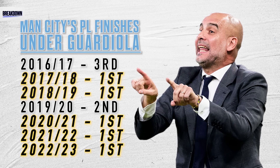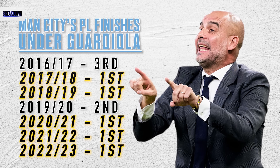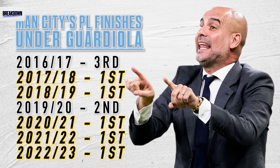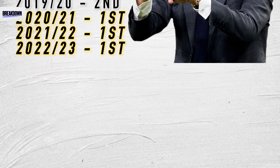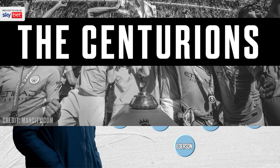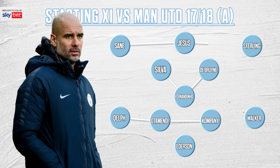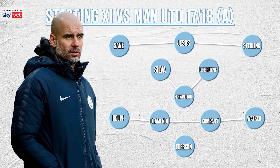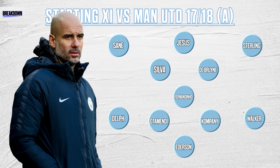After Pep Guardiola's 12th Manchester derby victory, we thought we would look at how his tactical evolutions at Manchester City have seen his team win five of the past seven Premier League titles. First is arguably the best Premier League team of all time, the Centurions. Pep managed to form his perfect 4-3-3, and this was the first season where we began to see the 3-2-5 attacking shape that countless teams duplicate across Europe.